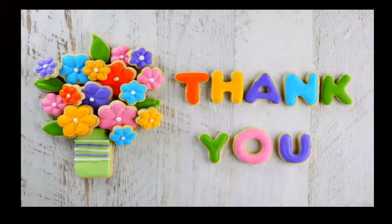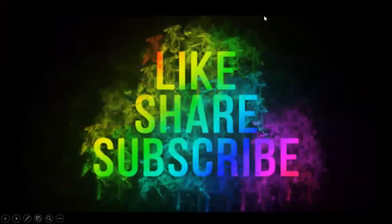Thank you children. Thanks for listening to me patiently. Please do like, share, and subscribe. Bye bye.